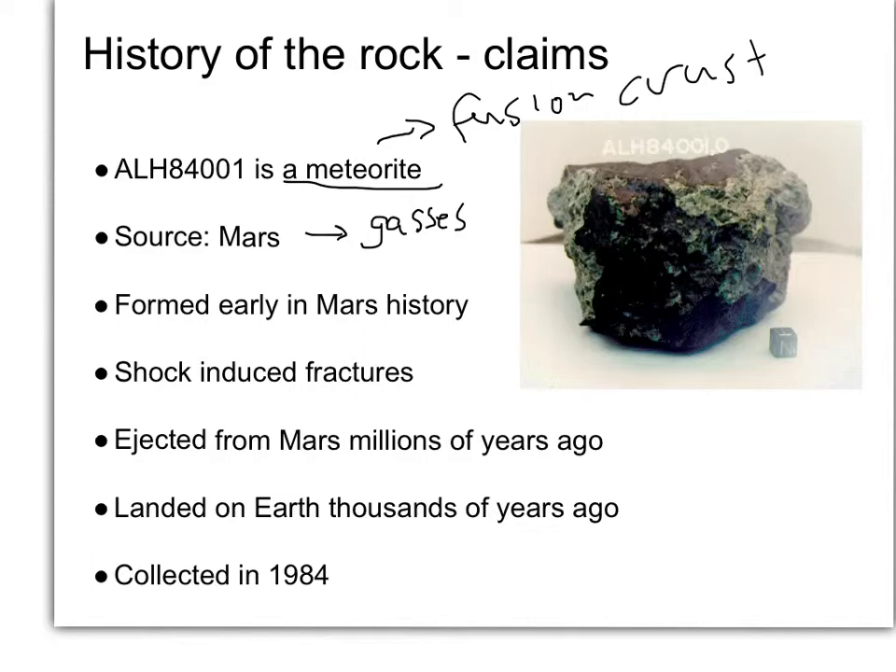Student question: Doesn't that assume the Martian atmosphere hasn't changed? That is a reasonable assumption. The isotopes of argon, for example, are not going to change over geological history on Mars, because all the isotopes of argon are so heavy that you don't have to worry about lighter isotopes being lost to space.